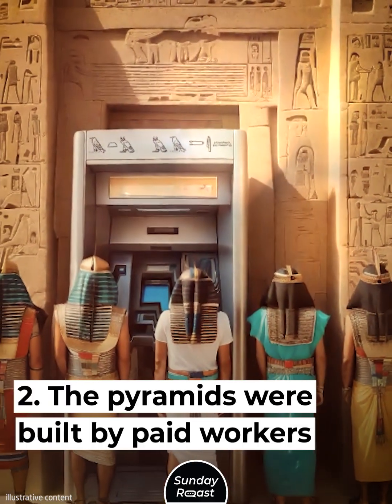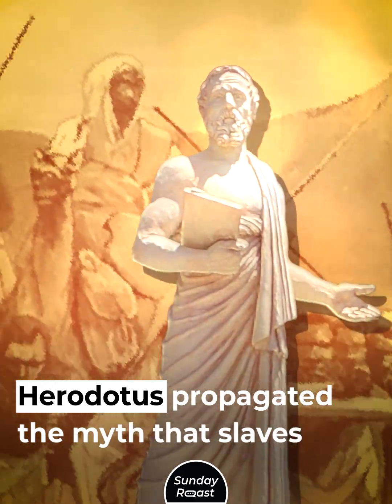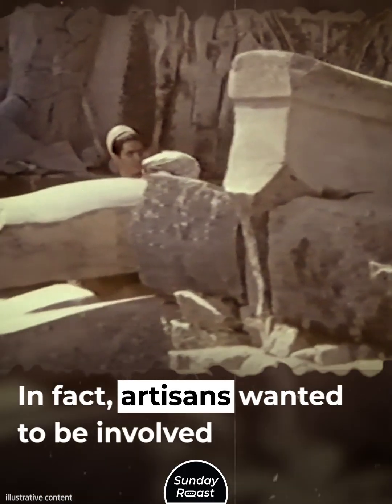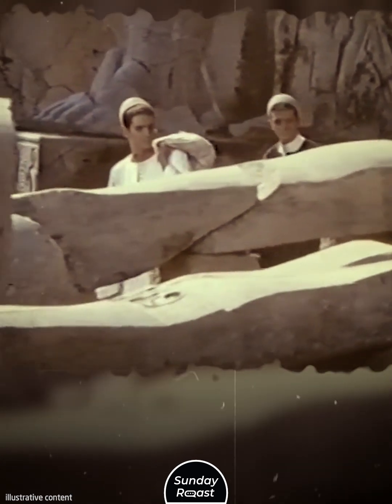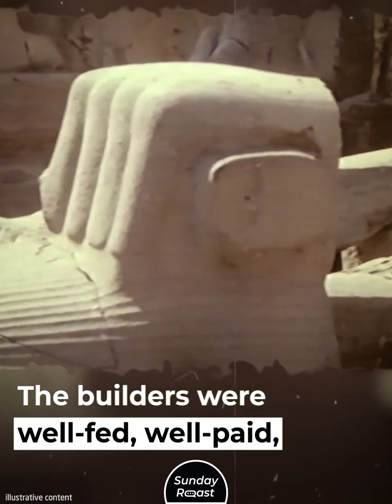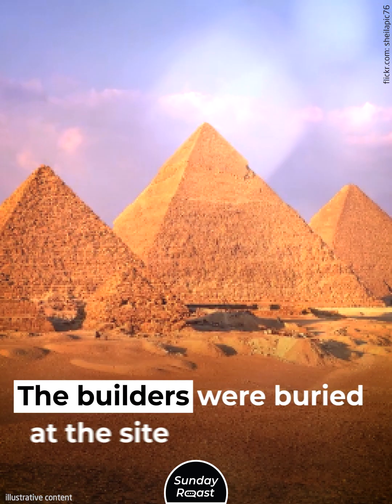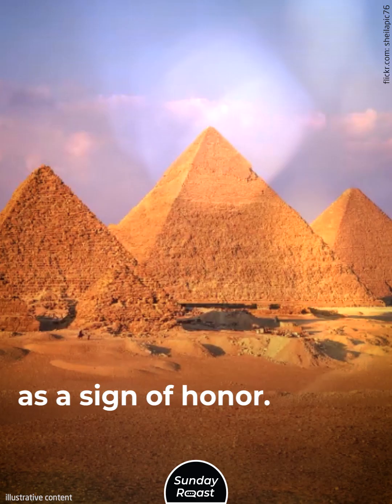The pyramids were built by paid workers. Herodotus propagated the myth that slaves built the pyramids, but in fact artisans wanted to be involved in the construction. The builders were well-fed, well-paid, and highly honored. The pyramids took around 20 years to complete, and the builders were buried at the site as a sign of honor.